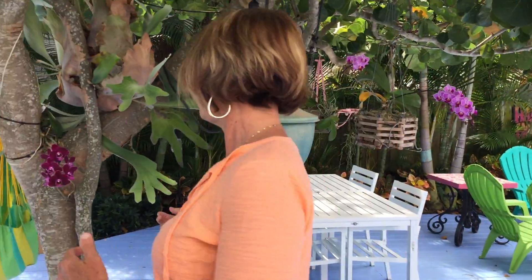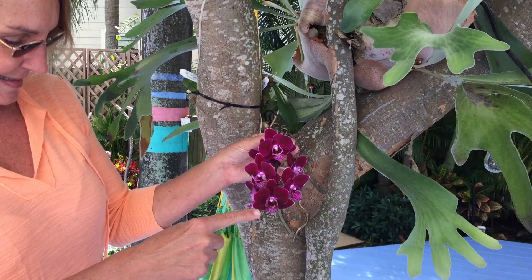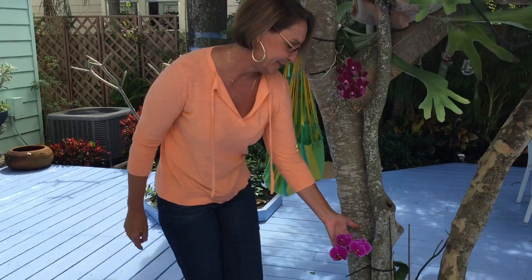Back over here we've got this beautiful magenta. I love all the patterns. And one down here, too. As you know, I'm very fond of the color pink.